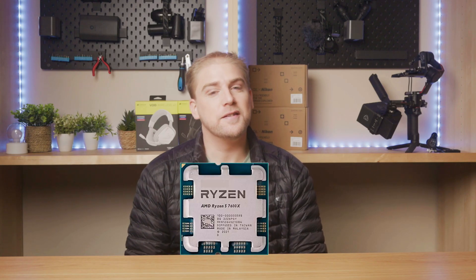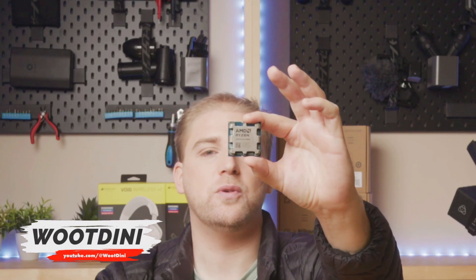Stuck between the 5600X, 7600X, and now the 9600X? Let me explain what actually matters. This video is about AMD's newest 6-core and 12-thread processor, the 9600X.